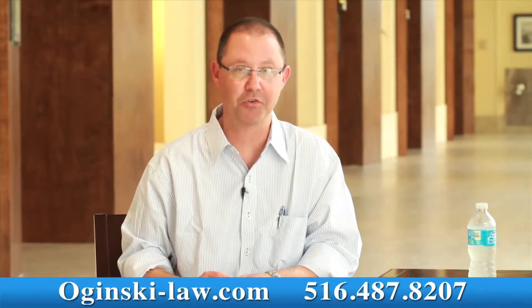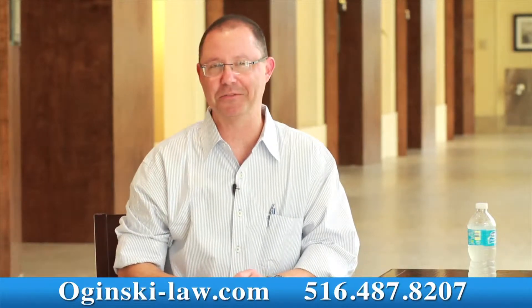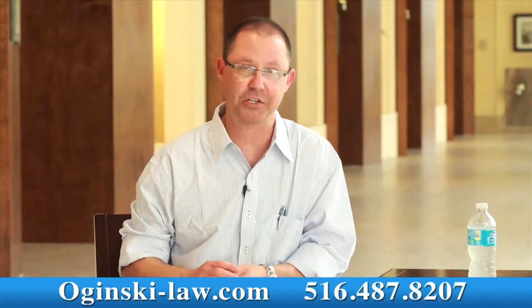How long does jury selection take in a medical malpractice case or in an accident case in New York? I'm Gerry Oginski. I'm a New York medical malpractice and personal injury trial attorney, and today I want to share with you how long jury selection actually takes.